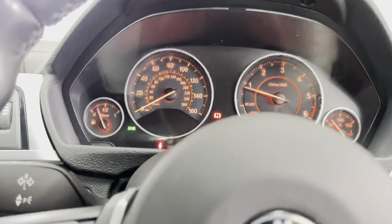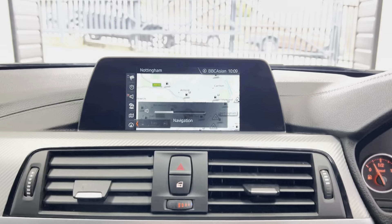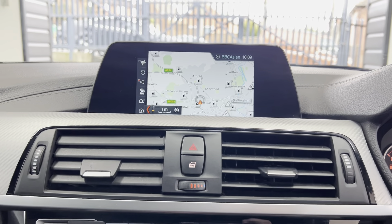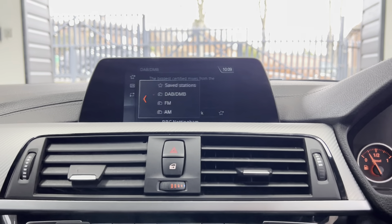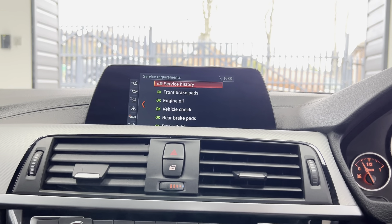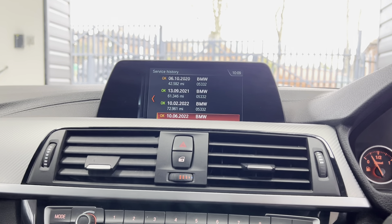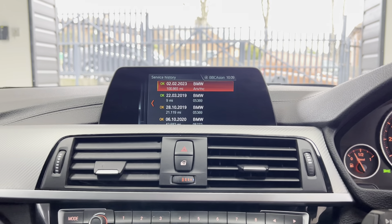It does also come with the high beam assist function for those LED headlights. This car covers just over a hundred thousand miles, and whilst that may sound like a lot, everything inside still feels, looks, sounds, and certainly performs the way it should do. From the outside this car certainly looks fantastic. You've got navigation, Bluetooth telephone and audio, DAB, and USB connectivity.